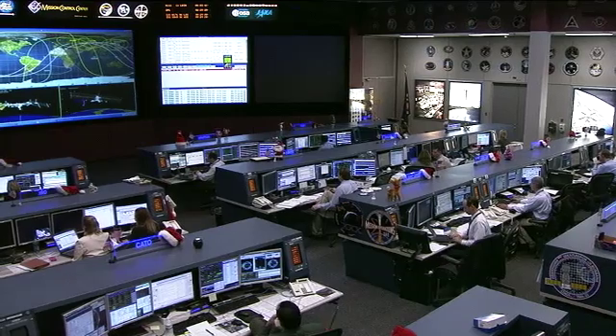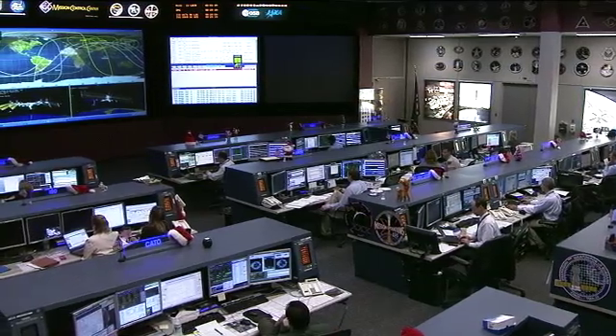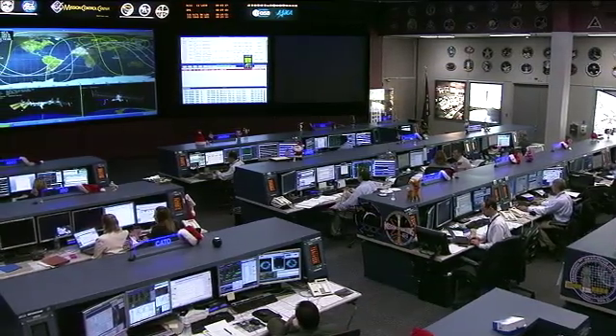Good morning, thank you for joining us here in the International Space Station Flight Control Room located at the Johnson Space Center in Houston, Texas.